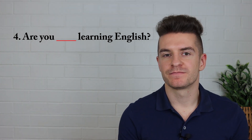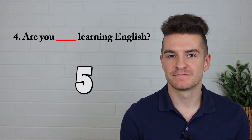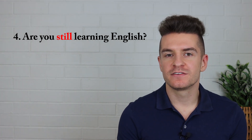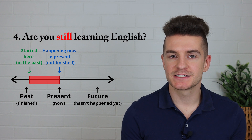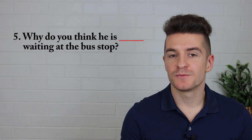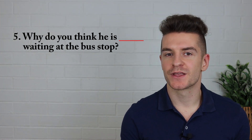Question number four: Are you learning English? The correct answer is are you still learning English? We use still because the action started in the past and it is still happening now — it hasn't finished. It's happening now in the present. And the last question — I'm not going to give you the answer because I want you to comment the answer in the comments down below and tell me why. Why do you think he is waiting at the bus stop?